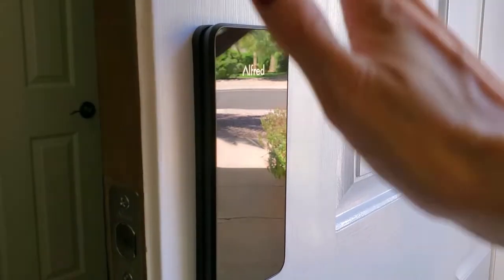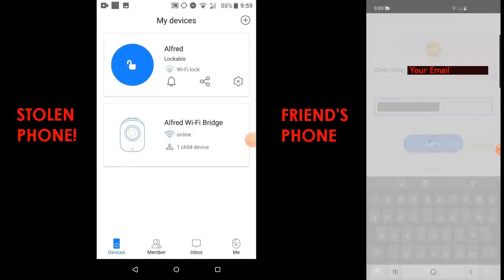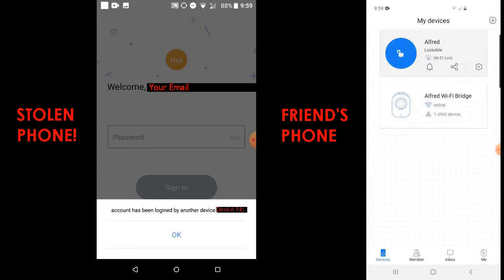Feature number six: no twisting needed. The front side of the lock requires no turning — you can open and close as well as access all functionality through the Alfred app. Feature number seven: security despite a stolen cell phone. As soon as you log into your account on another phone, you'll be logged out of the account on your stolen phone. That should give you peace of mind.